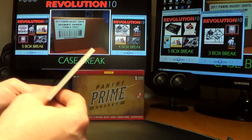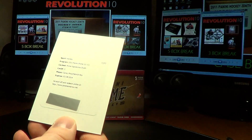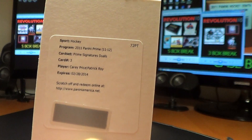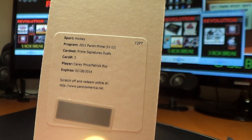What I was holding off is the redemption card. This will go to the Montreal Canadiens: Prime Signature Duels featuring Carey Price and Patrick Roy. That is a sweet, sweet hit for Montreal!